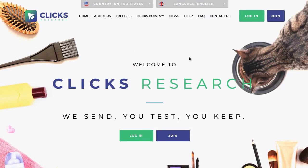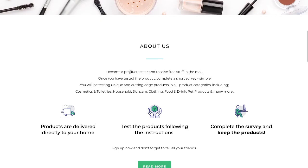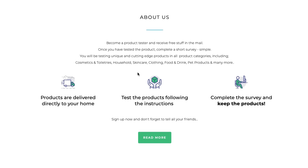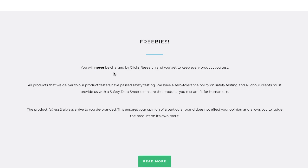Our next company is called Clix Research. Here's basically how it works — they simplified it: we send, you test, you keep. They send you stuff via mail, you test the product following instructions they provide on how you should use it. Once you've tested the product, you complete a short survey to give your feedback about what you liked, what can be improved, and what you didn't like. Products fall in the categories of cosmetics, toiletries, household items, skin care, clothing, food and drink, pet products, and many more. You complete the survey and you keep the product — you're never charged for getting free products from Clix Research.